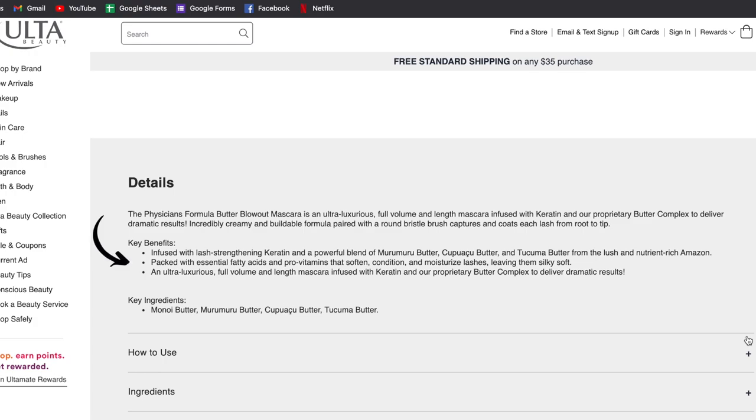For the Physicians Formula Butter Blowout, most of the details are just benefits — it's infused with lash strength, keratin, lots of butters. It doesn't claim as much about how it actually performs. It's supposed to have a creamy and buildable formula with a round bristle brush to coat each lash. I feel like this mascara is more focused on being good for your lashes. We're going to zoom in, look at both wands, and apply them to my eyes.